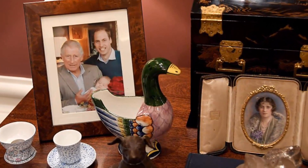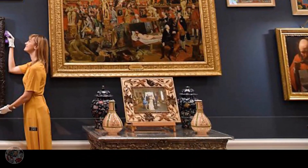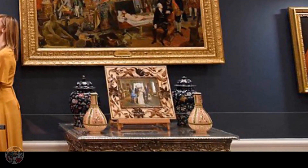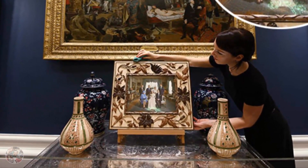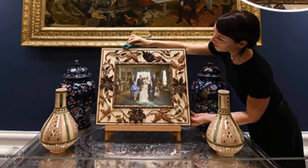It is not the only portrait of Prince George to go on display. Another framed photo shows the third in line to the throne's christening from 2013. George is held by his mum, the Duchess of Cambridge, who is joined by Prince William, the Queen, Prince Philip, Prince Charles, the Duchess of Cornwall and Prince Harry.